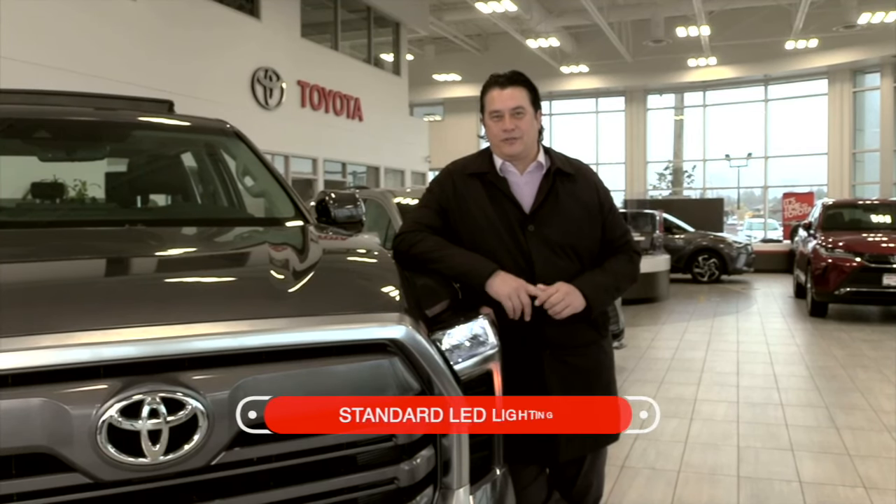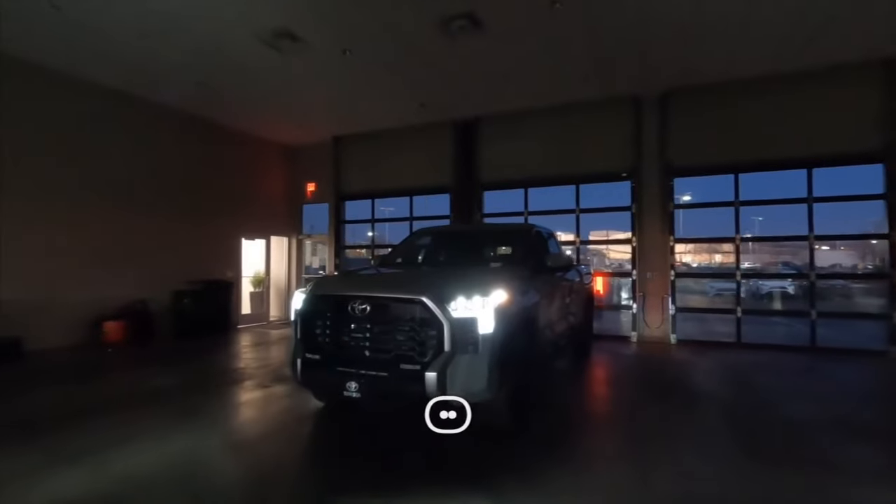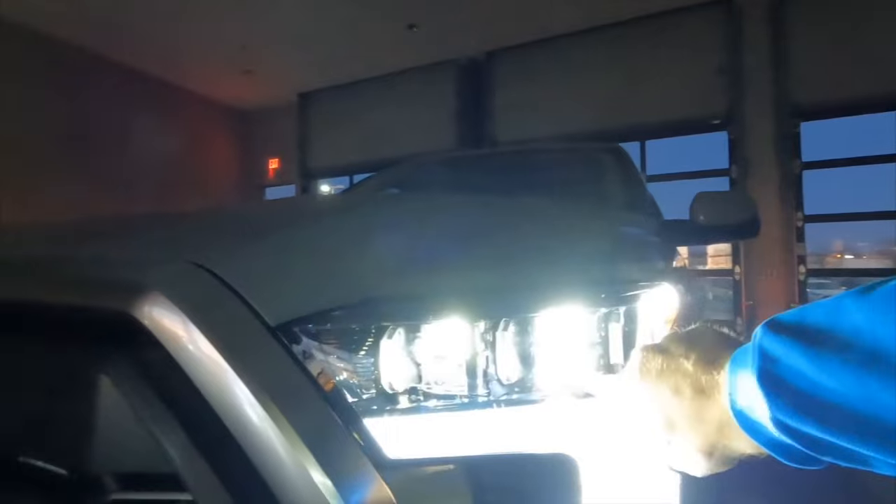LED lighting is standard on all Tundras, making it easy to see and be seen by other drivers. This essential lighting is important not only for functionality, but for safety.